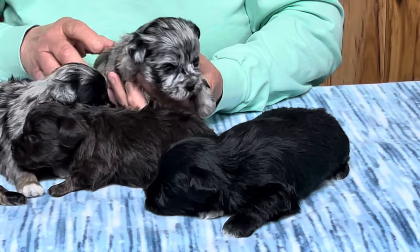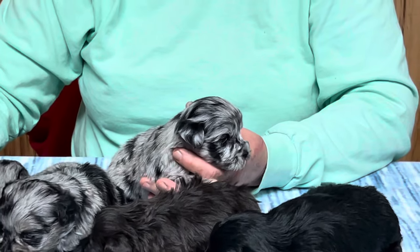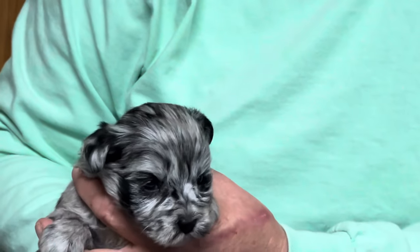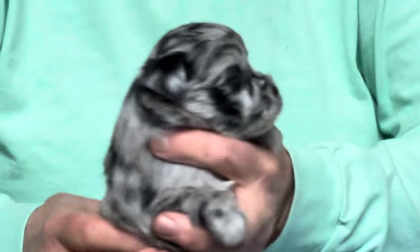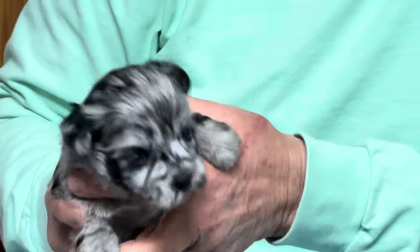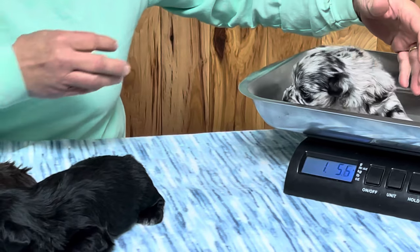This is a blue merle female. Microchip 2124 is her number. Eyes are open on everybody. She is a fat little thing with a really nice thick coat. She is one pound 5.4 ounces.